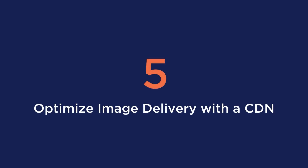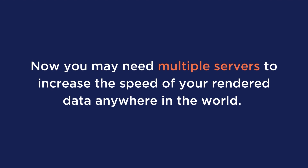Tip number five is to optimize image delivery with a CDN. Optimizing image delivery is a key step in improving mobile page speed. You may need multiple servers to increase the speed of your rendered data anywhere in the world, and that is exactly what a CDN will be doing for you.